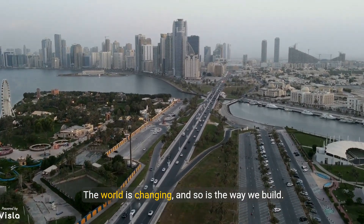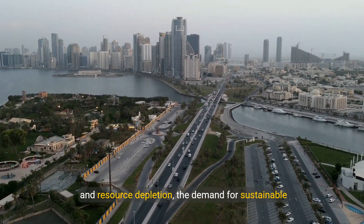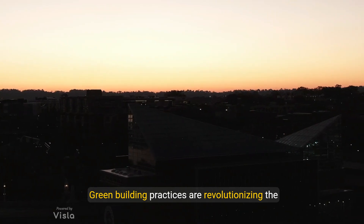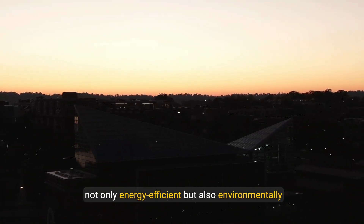The world is changing, and so is the way we build. As we face the pressing challenges of climate change and resource depletion, the demand for sustainable buildings has never been greater. Green building practices are revolutionizing the construction industry, creating structures that are not only energy efficient, but also environmentally friendly.